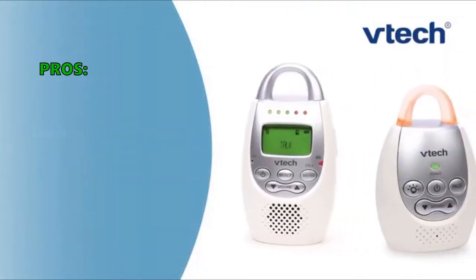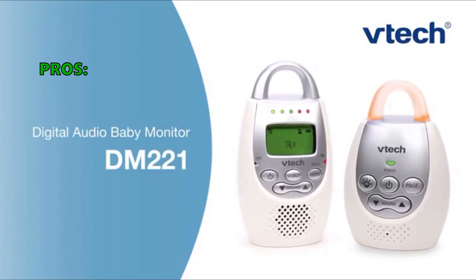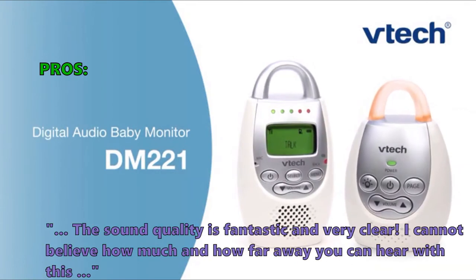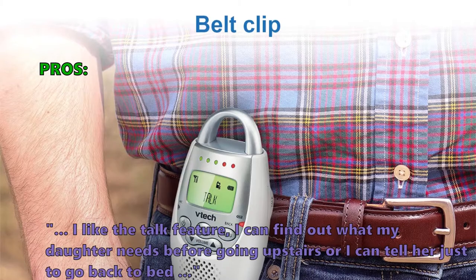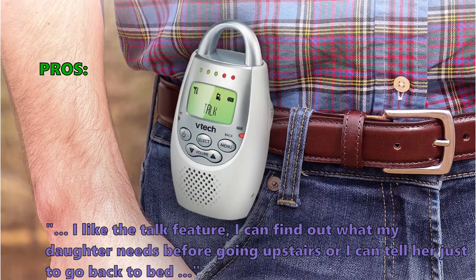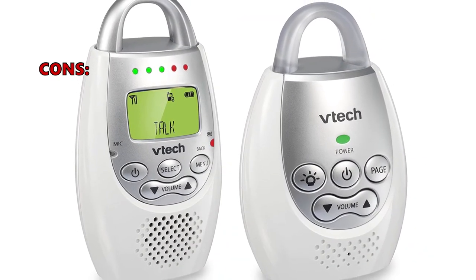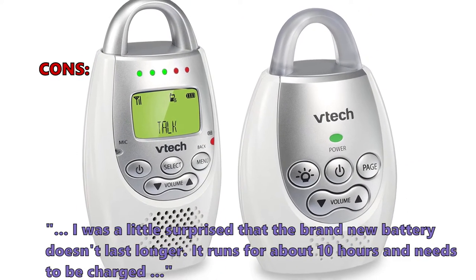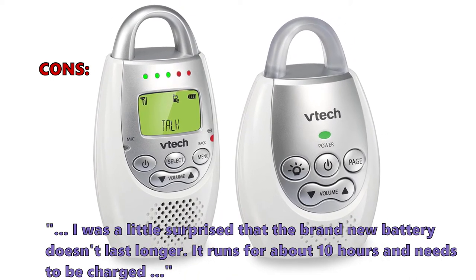Here are the top reasons why customers like the DM221 audio baby monitor. The sound quality is fantastic and very clear. I cannot believe how much and how far away you can hear with this. I like the talk feature — I can find out what my daughter needs before going upstairs, or I can tell her just to go back to bed. Only a very few customers had problems with it. One said: I was a little surprised that the brand new battery doesn't last longer — it runs for about 10 hours and needs to be charged.